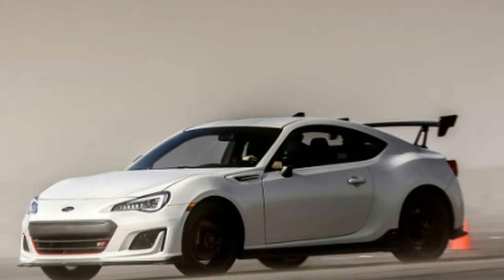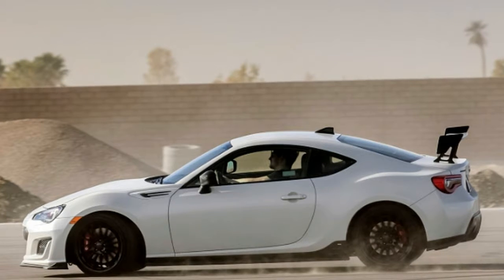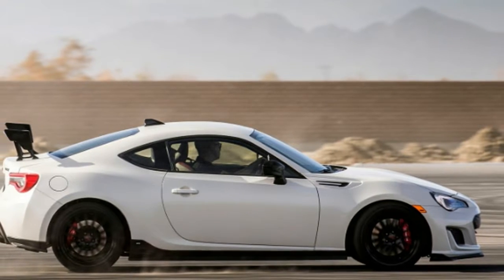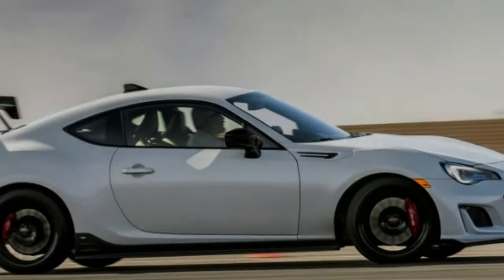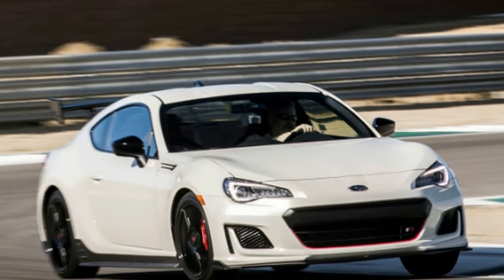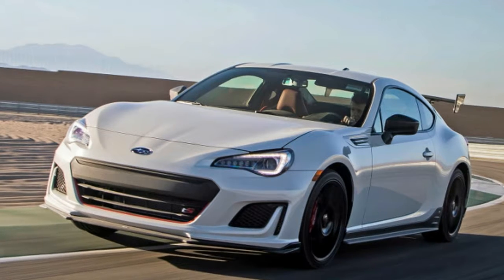Editor-in-chief Greg Migliore: I sought out errands on the other side of town during my weekend in the BRZ TS. It's a blast in a way only some enthusiasts will love. The heavy steering, the low-to-the-ground profile, the rock-hard chassis — take your protein pills. This isn't something you want to drive when your back hurts or you're slightly hungover.